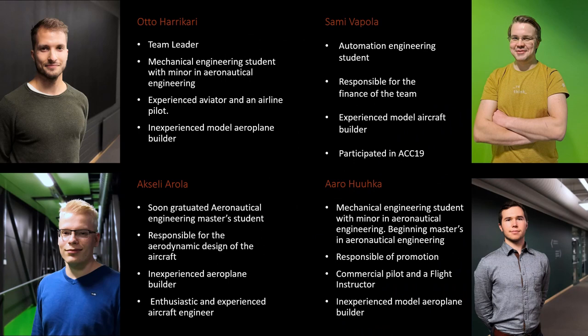In this slide we have some better pictures without the masks. I'm the one on the upper left corner. I'm the team leader of Team Albatross. I have a background in mechanical engineering and I'm minoring in aeronautical engineering. At our university, to take aeronautical engineering you must take mechanical engineering as a major in the bachelor's phase, and in the master's phase you can major in aeronautical engineering.